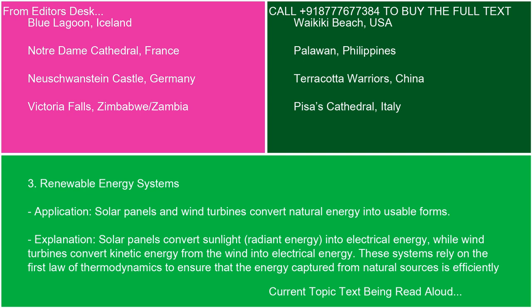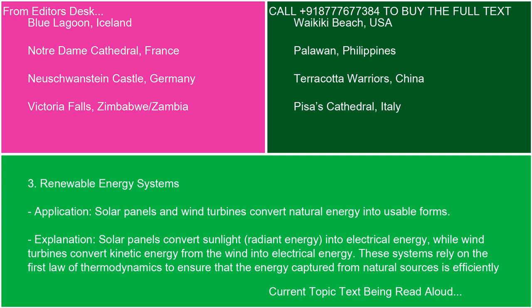Practical application 3: Renewable energy systems. Solar panels and wind turbines convert natural energy into usable forms. Solar panels convert sunlight (radiant energy) into electrical energy, while wind turbines convert kinetic energy from the wind into electrical energy. These systems rely on the first law of thermodynamics to ensure that the energy captured from natural sources is efficiently transformed into a usable form, contributing to sustainable energy solutions.